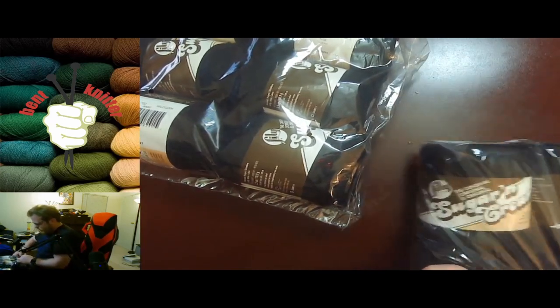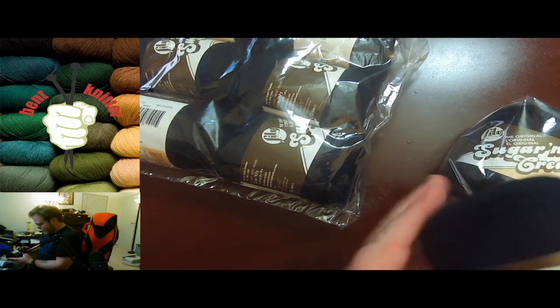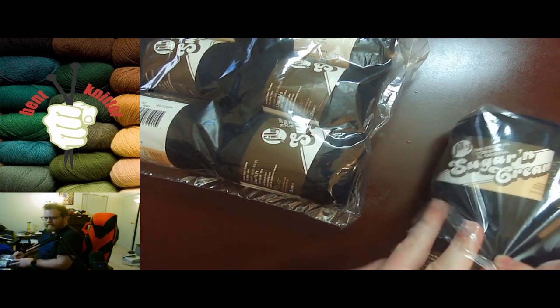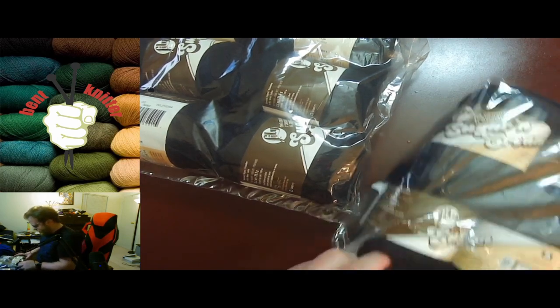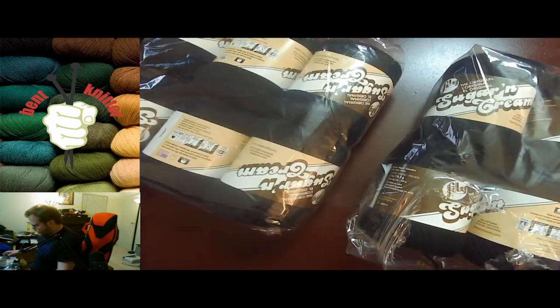I also got some Sugar & Cream yarn - this one, as you can tell, is much darker. It's a black and purple colorway. These were both pretty cheap, which is why I leaned into them, and also wanted to check them out. I believe the Sugar & Cream packs were both about $15 for 12 skeins.